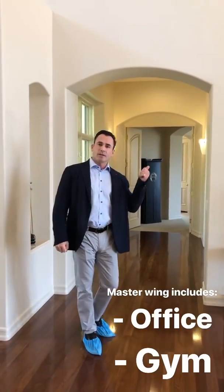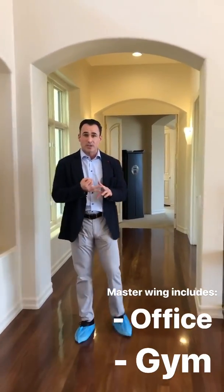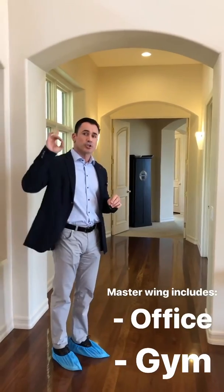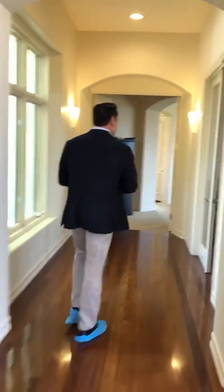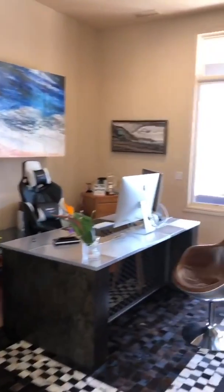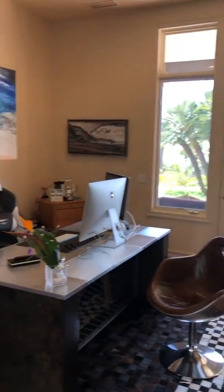Coming down the master wing, we have the office and the master suite, which also has its own gym — in addition to the five bedrooms off the other wing, or four bedrooms plus a bonus room as it is currently being used. The study has its own access directly outside to the pool and spa, a very nice fireplace, and beautiful hardwood floors.